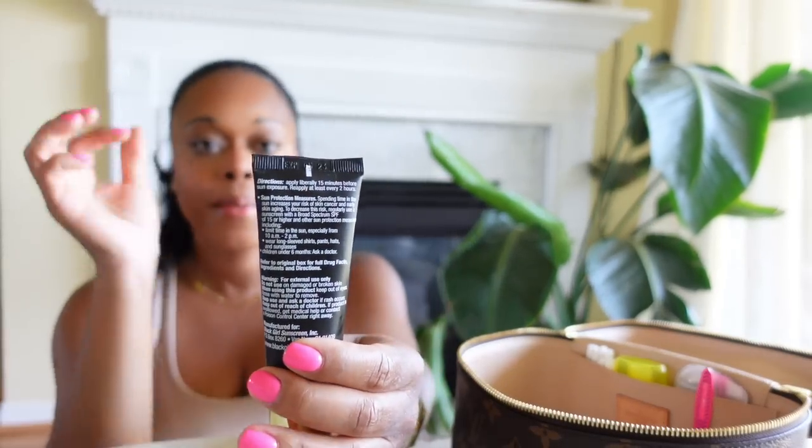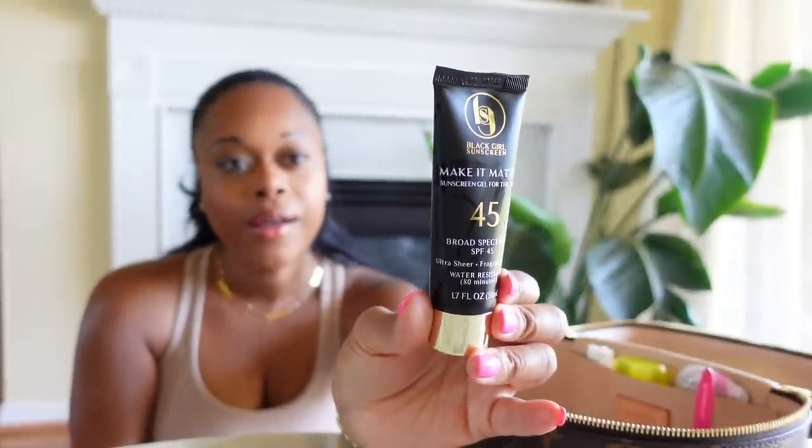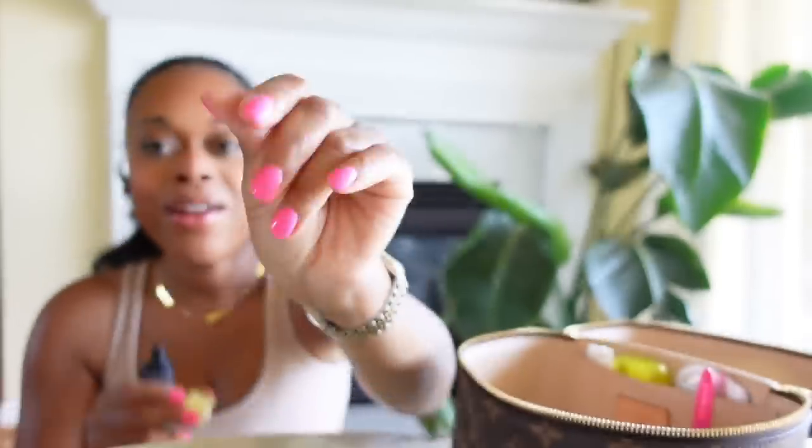I have the Make It Matte Sunscreen by Black Girl Sunscreen in SPF 45. I like it — it's okay. The texture is just really weird and it has a little bit of a scent to it. It doesn't have a strong scent but the texture is just not my favorite, so I don't reach for it a lot. But because it's summertime, I do have it in there since it is a matte sunscreen. Everyone should be wearing sunscreen, especially in the summertime.